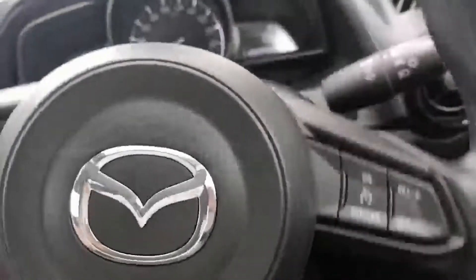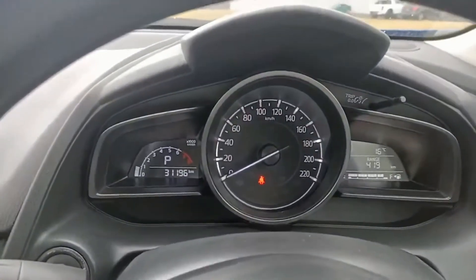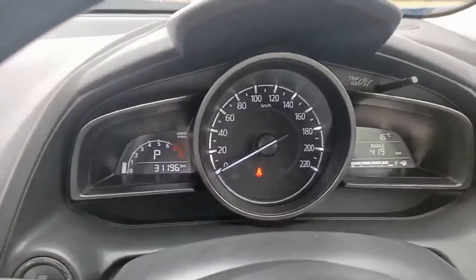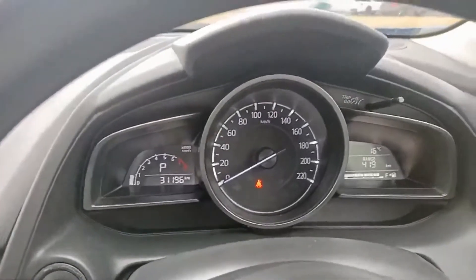Just coming across to the dash — 31,196 kilometres. We've just completed the service on the car and the next one is due at 41,000 kilometres.